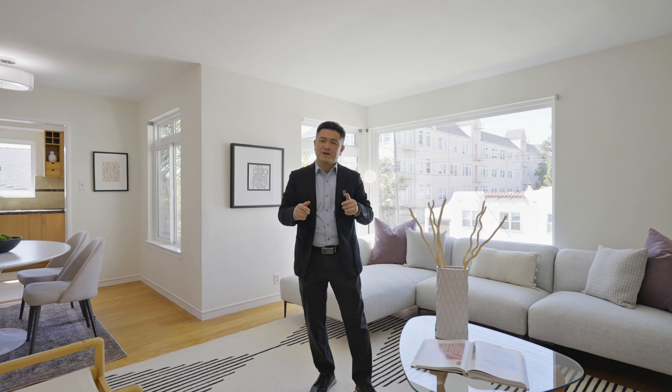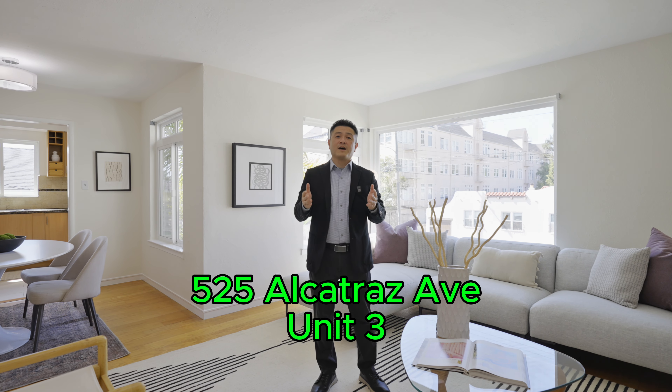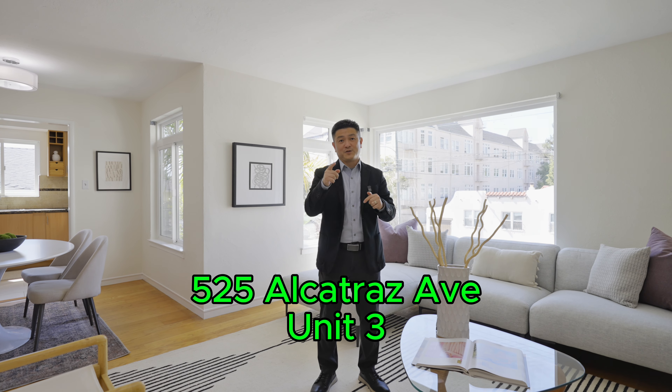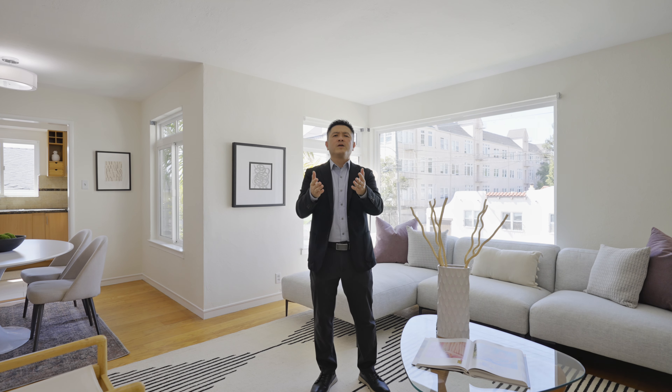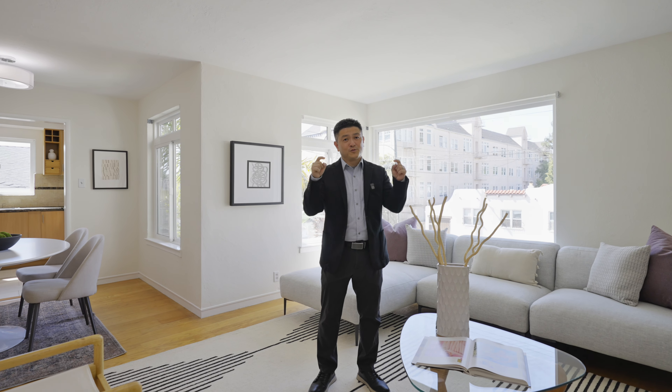So, how do you feel about this home? Are you ready to experience the best North Oakland has to offer? We are located at 525 Alcatraz Avenue, Unit 3 in Oakland, California. For more information, you can check out our website or give us a call. We'll see you here soon!